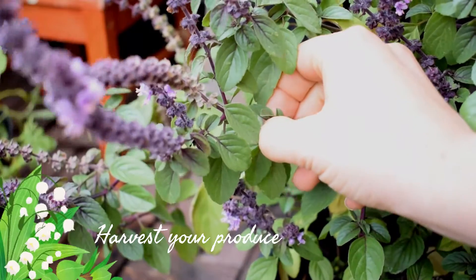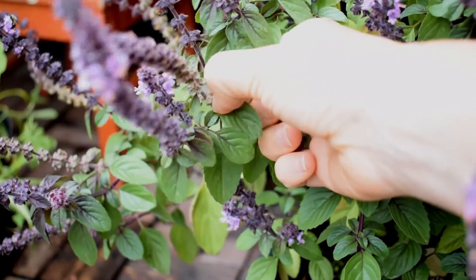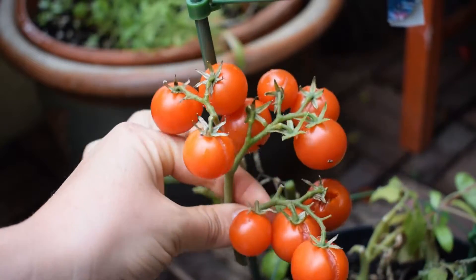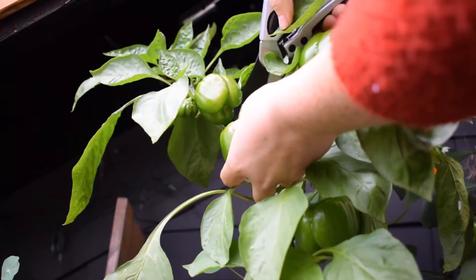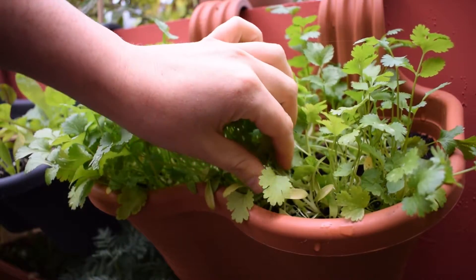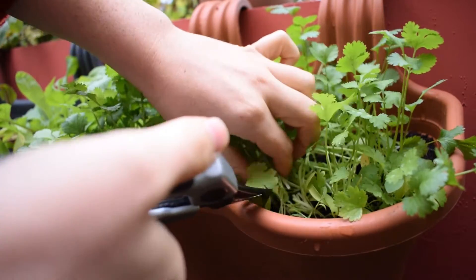Number one: harvest your produce. The days are getting shorter and colder, so make sure you harvest all your goodies before they go over. Things like tomatoes and peppers aren't really going to grow much anymore. Also harvest the last of your herbs, and if you grow things like potatoes, dig them up — because the slugs are going to get them if you don't.